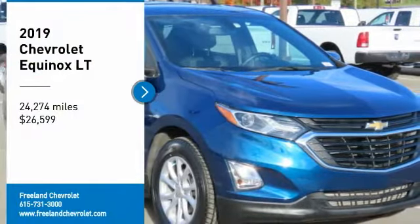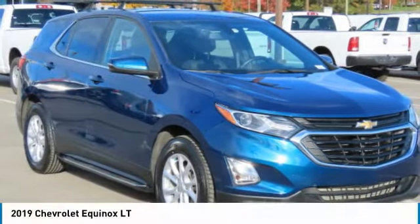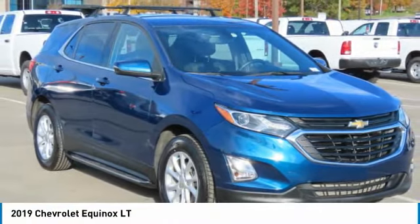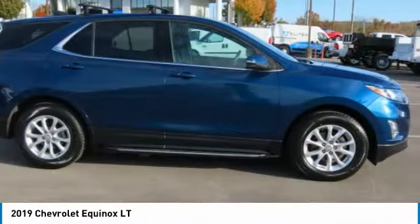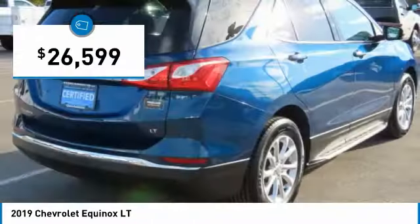We are pleased to show you the 2019 Equinox. Fuel efficiency, safety, and value equals the Chevy Equinox and is priced below $30,000.